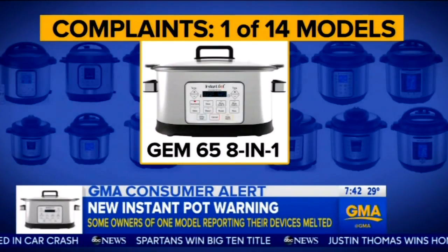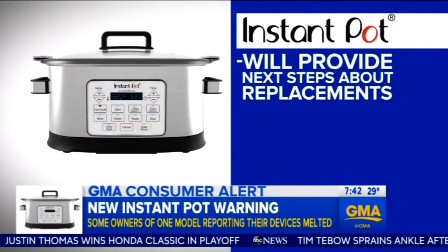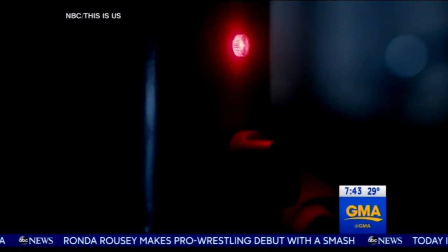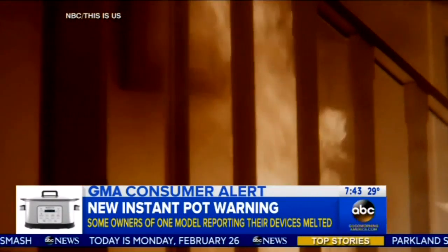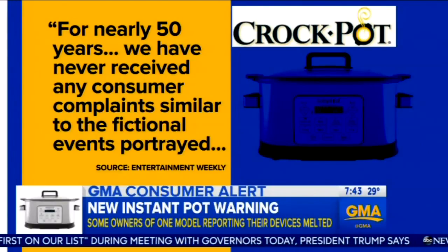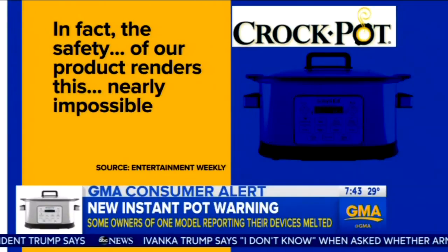It's their only model with that oval shape. Instant Pot told ABC News and its customers that they'll provide next steps about replacements shortly, but the company has not issued a recall. The safety of home cookers is on the minds of many after a recent episode of a popular TV show portrayed a malfunctioning fictional Crock-Pot setting fire to a popular character's home. Crock-Pot clarified in a statement: 'For nearly 50 years, we have never received any consumer complaints similar to the fictional events portrayed. In fact, the safety of our product renders this nearly impossible.'